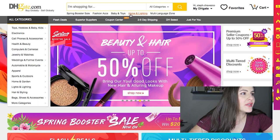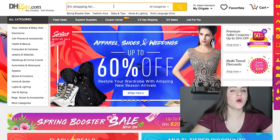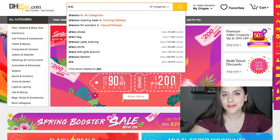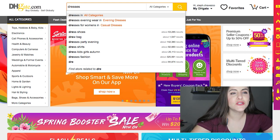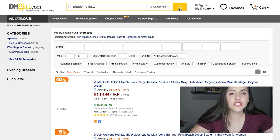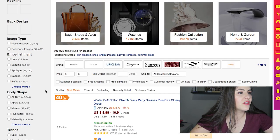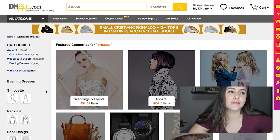Here we are on the main page, and the first option is using the search bar. You can search for whatever you're looking for — dresses, shoes, bags — you name it. Just write it, click Enter, or click the search button and there you go. Then you can make the search more specific to whatever you're actually looking for.